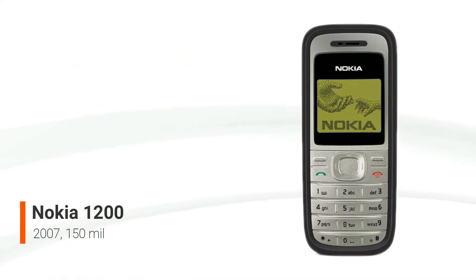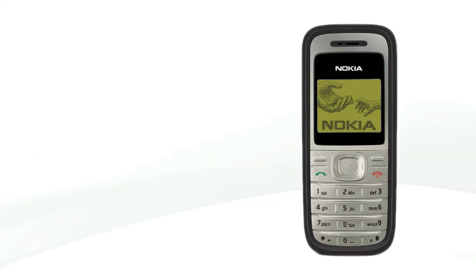However, unlike other low-cost phones such as the Nokia 2310, the 1200 lacks a built-in FM radio and a hands-free kit. It also lacks Bluetooth connectivity, preventing users from using it with a wireless headset or vehicle kit.